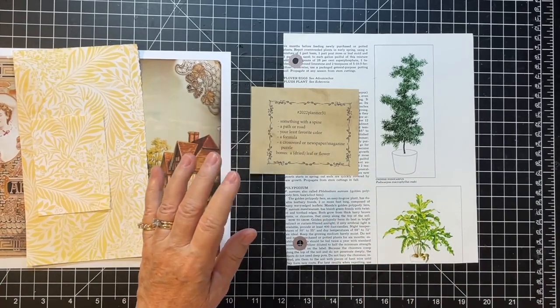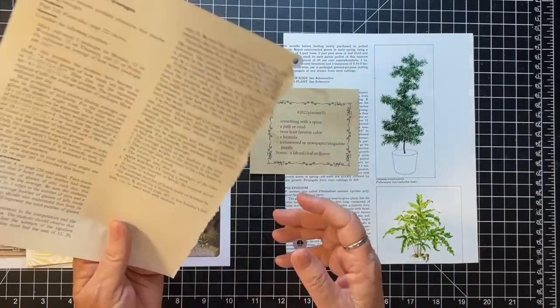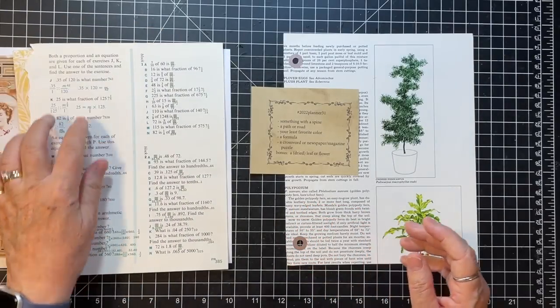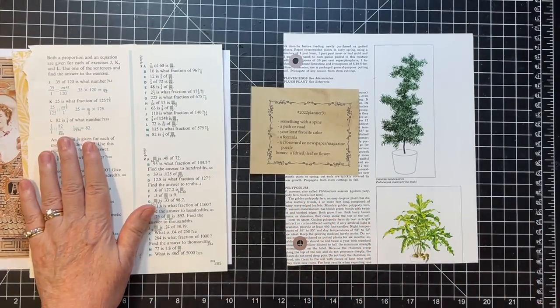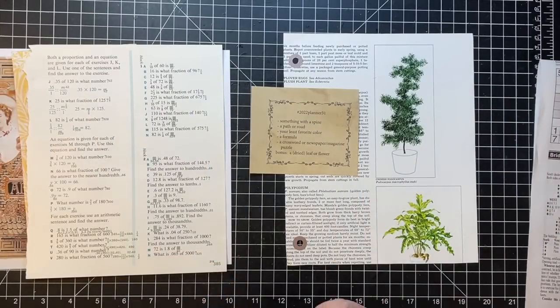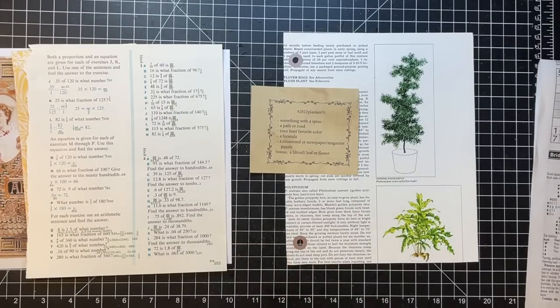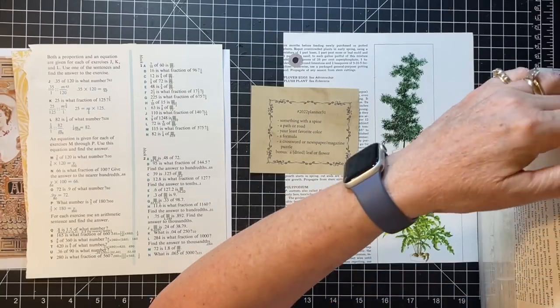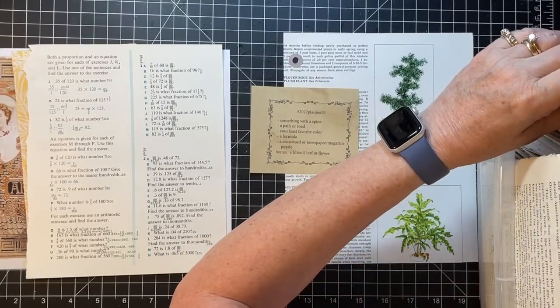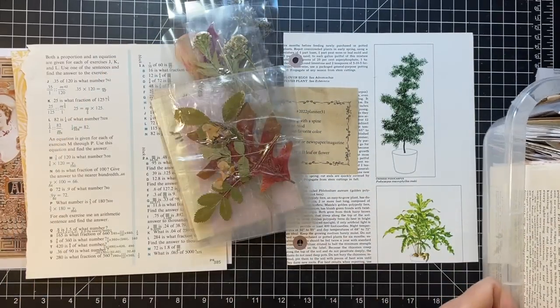I have this fabulous digital from Jesse at Vintage Studio 717 — it's got a little road going up through a little village, so I'm going to use that. Your least favorite color — that was hard because I like them all, but I picked yellow. And a formula: I have a page from a math book, which is as close as I could come. A crossword — I have one from the paper. And a dried leaf or flower — I forgot about that, but I have these dried flowers in my unfinished stuff.